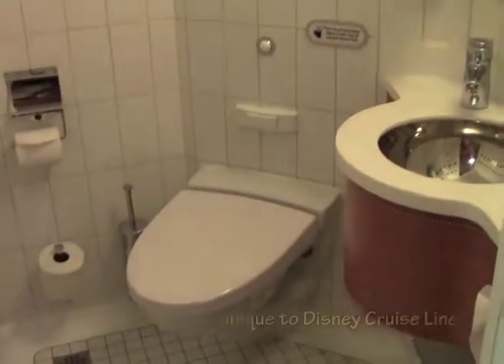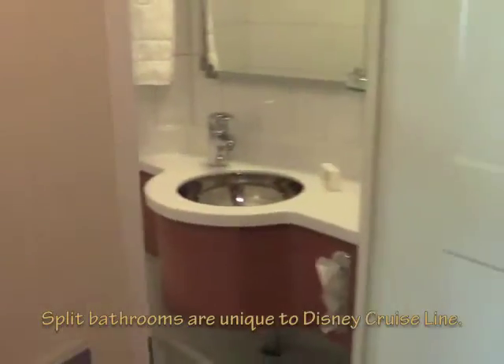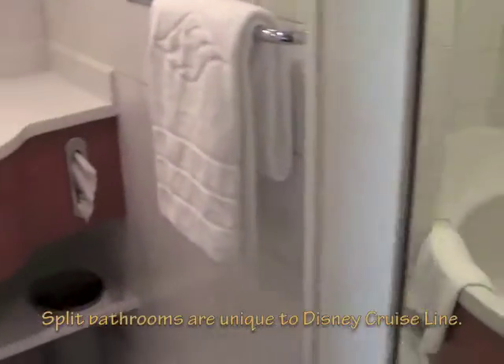Disney's Fantasy has a split bathroom — a potty and a sink in one room, and a sink and a shower in the other.